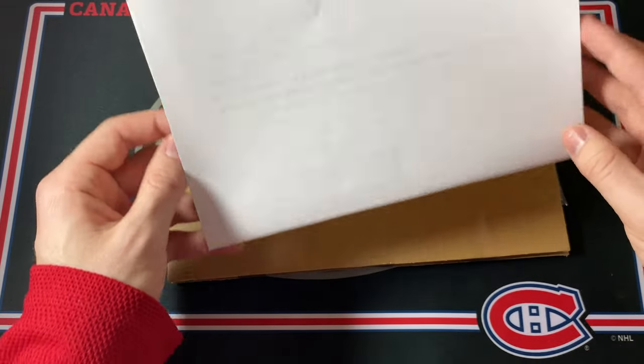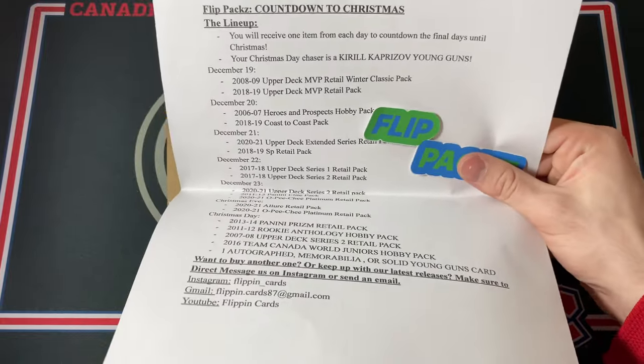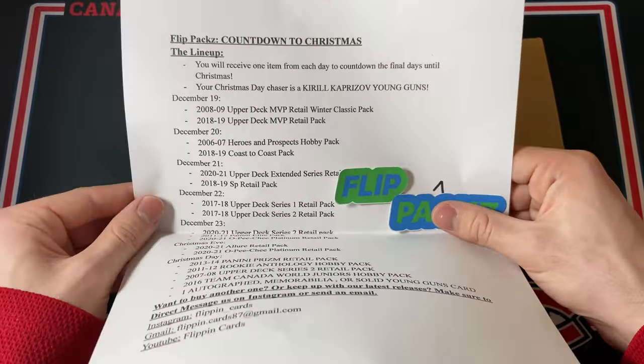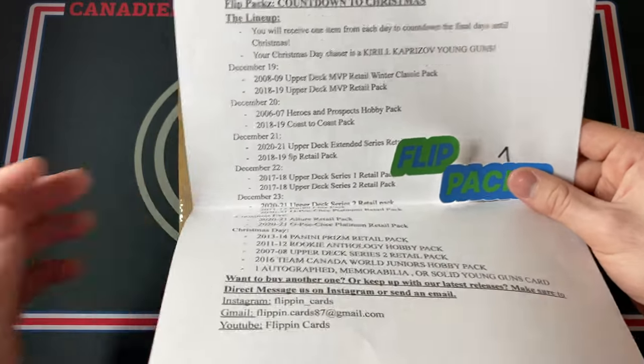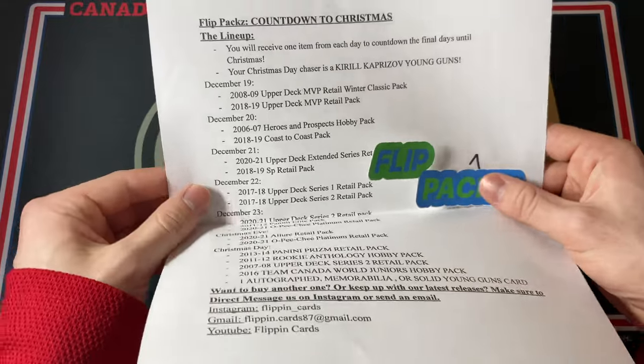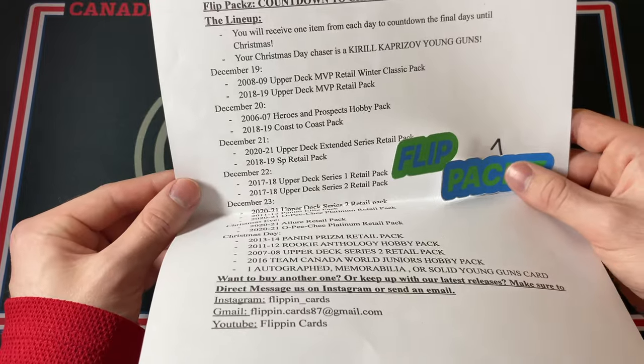Let's just go over what you can get. These are $40 Canadian each and they are only available in Canada. This being the Countdown to Christmas Edition, the format is a little different. Instead of getting just an assortment of packs, you actually get something for every day leading up to Christmas, starting December 19th.